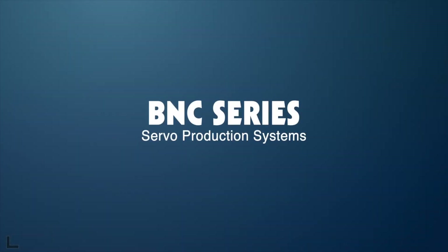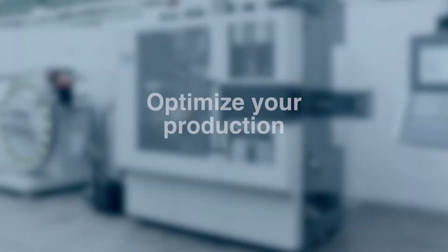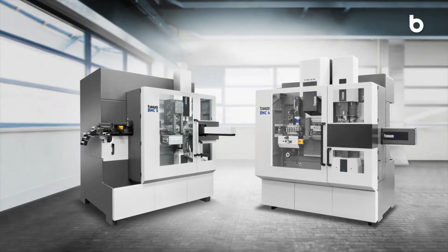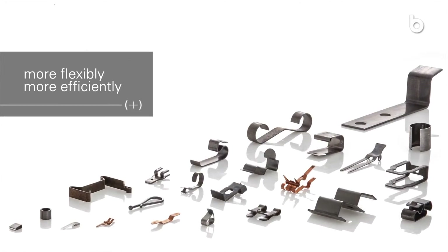BNC series servo production systems. With the new BNC2 and BNC4 servo production systems, you now manufacture traditional stamped and formed parts even more flexibly and efficiently.